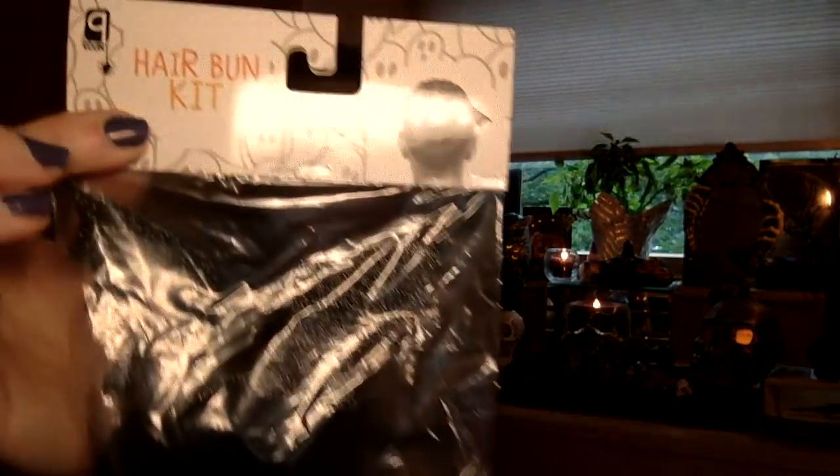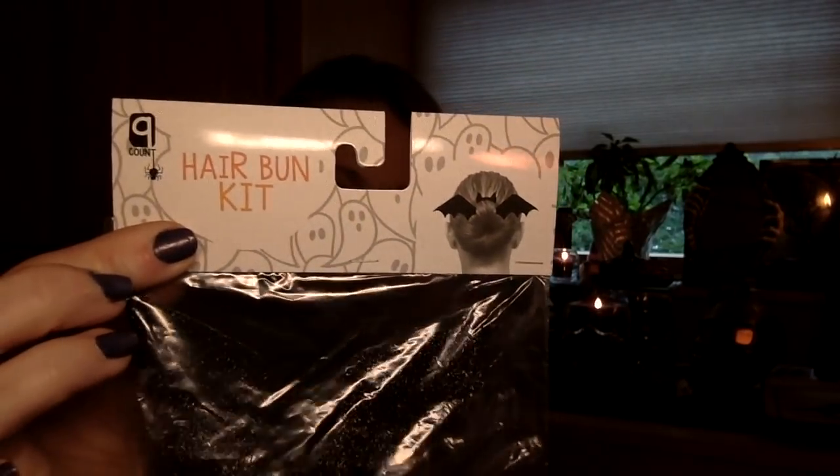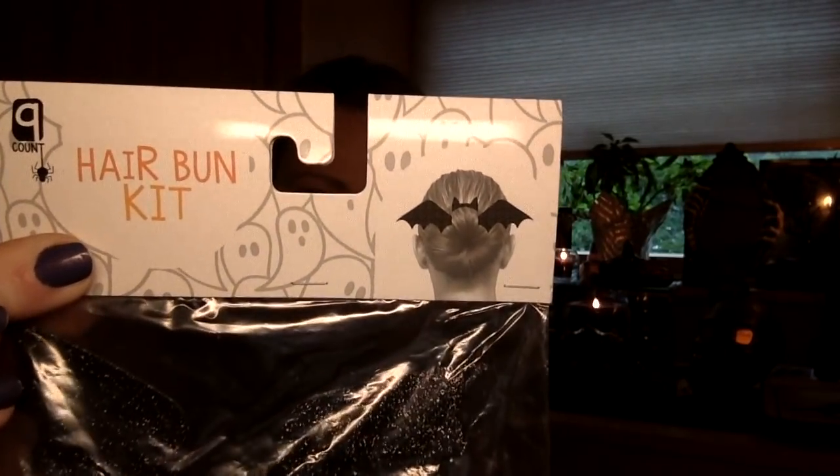In my reusable bag — please buy one of these, go to reuseit.com, these are bagu and they last for decades — let me show you what I have. When I can see the price I'll share it. This was one of those impulse buys. It was $3 in the little dollar section. It is a bun maker that makes a bat shape. So that's adorable. I don't do a whole lot of buns, but I'll make an exception for that.